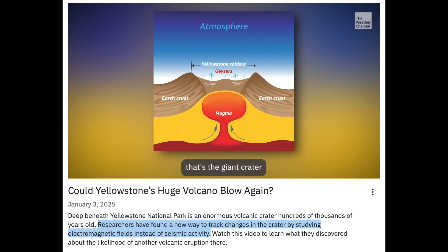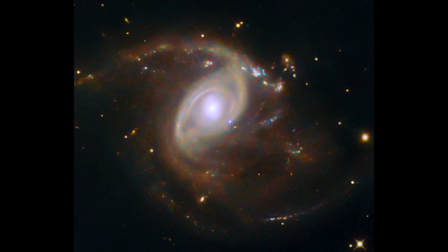Coming next to the first use of electromagnetic fields for volcanic monitoring — we have been waiting for them to actually put this into use for years, and they picked Yellowstone first. Good news: not enough pressure or flow — a big eruption is eons away.